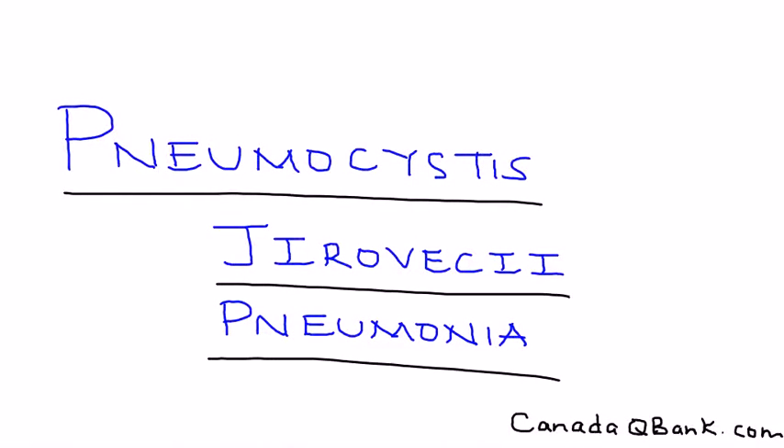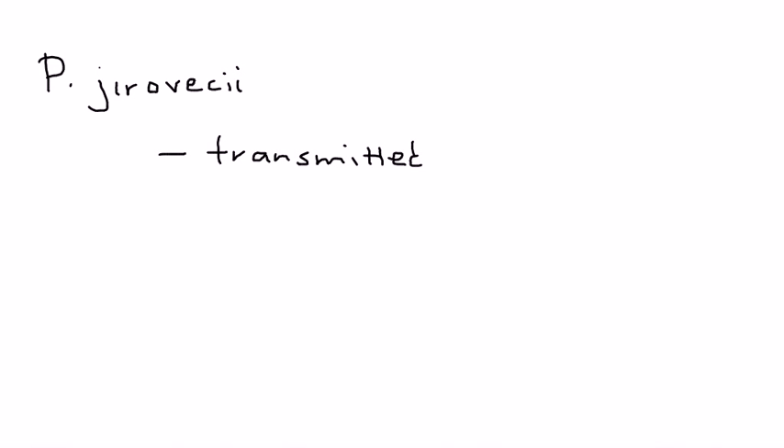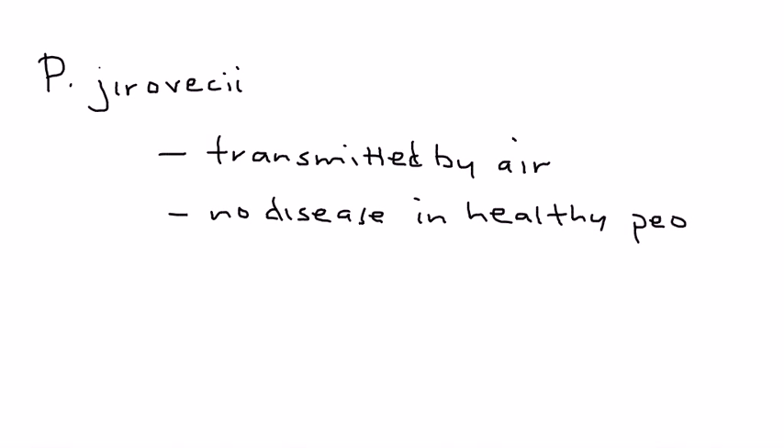Pneumocystis jirovecii pneumoniae — it used to be called Pneumocystis carinii, but this organism was recently reclassified and renamed. This bug is transmitted by aerosol droplets in the air and causes no disease in immunocompetent patients. The key point is that it does cause pneumonia in patients who are immunocompromised.